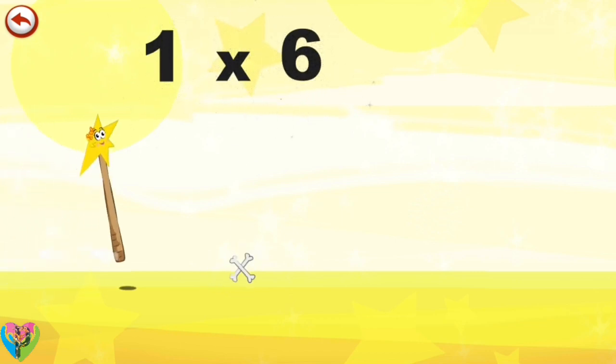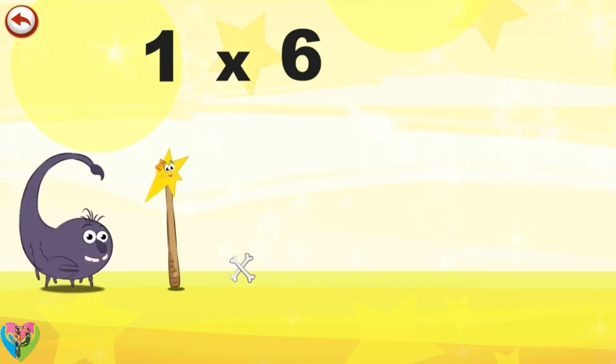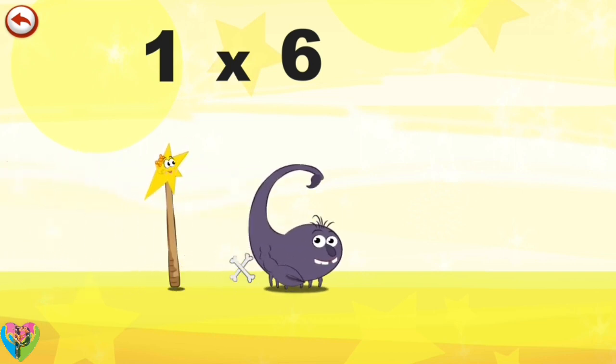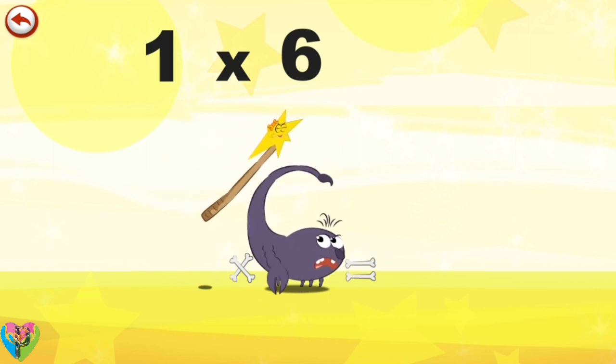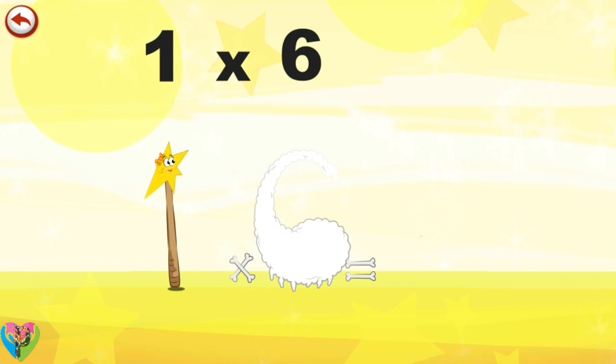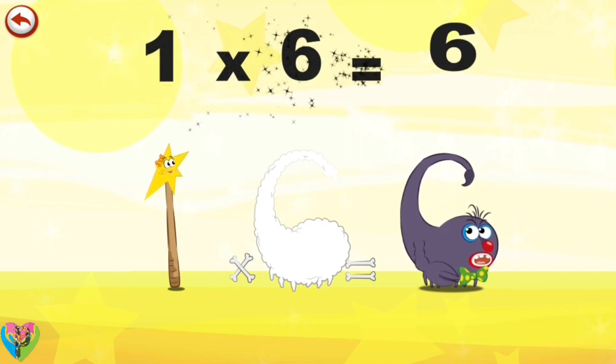What's the story of 1 times 6? Mrs Wonder Wand can't help playing tricks on her friends. When she comes across Mr Scorpie 6, she casts a spell and changes him into Scorpie 6 Clown. 1 times 6 is 6.